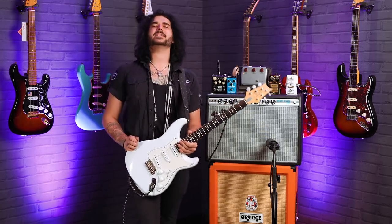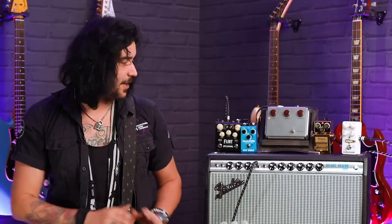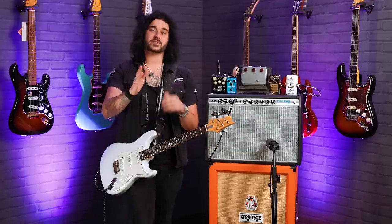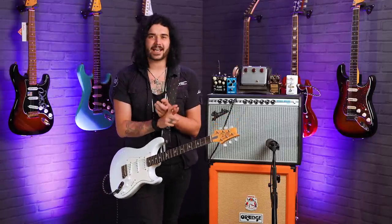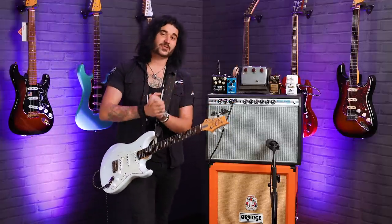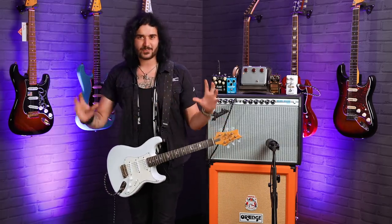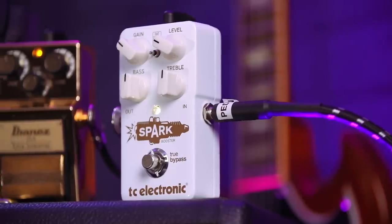Hey guys, Dagan here from PMTV UK with a John Mayer gear guide. Now before you start giving me loads and loads of grief - I'm just one person in a guitar store in the UK. I haven't got access to 1964 Strats, original Klon Centaurs, original TS-808s, $220,000 Dumble amps, Two Rocks, Alejandro modded cabs. I'm working with what we've got here. It's an amazing setup that I believe gets you almost close to that iconic sound.